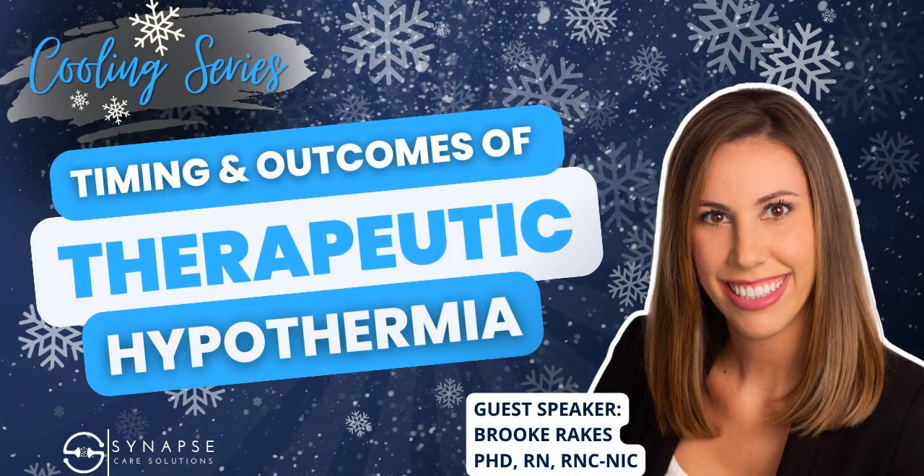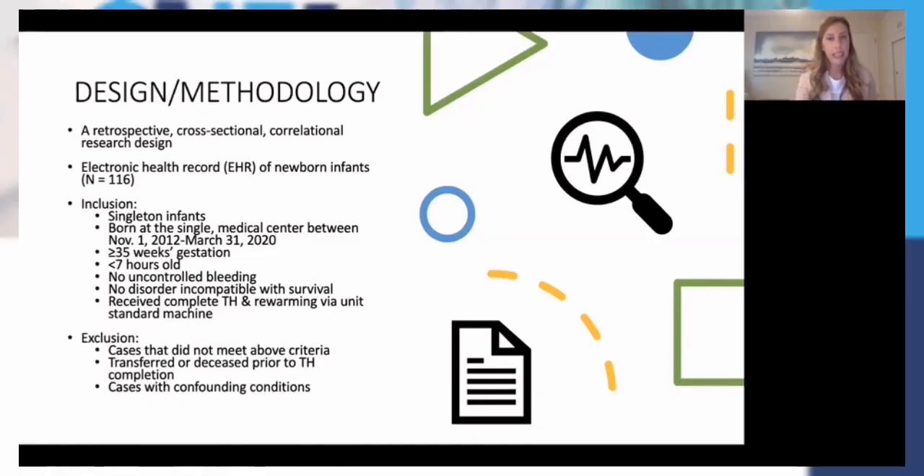I chose singleton infants born at a single medical center between November 1st, 2012 to March 31st, 2020. I didn't want to deal with the various timing issues of infants born at outlier hospitals and then brought in for cooling, because sometimes they are started on cooling at the referring facility, other times on transport. For inclusion, I only included singleton infants — that becomes more important statistically, as certain tests require cases to be independent of each other. So I decided to exclude those and keep it simple for the inborn infants of this one facility.